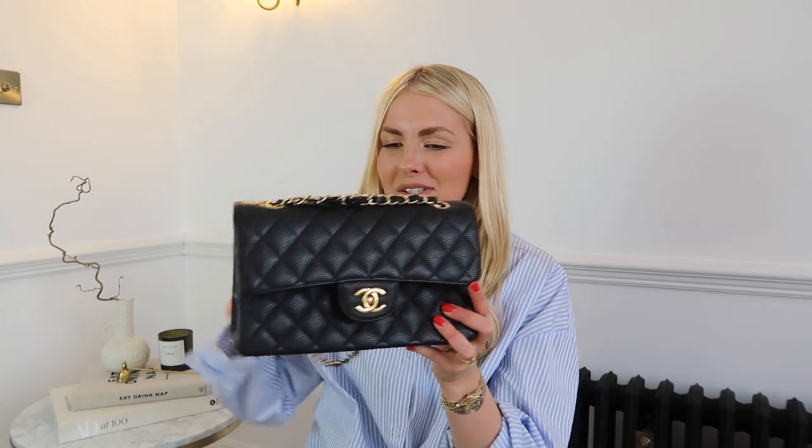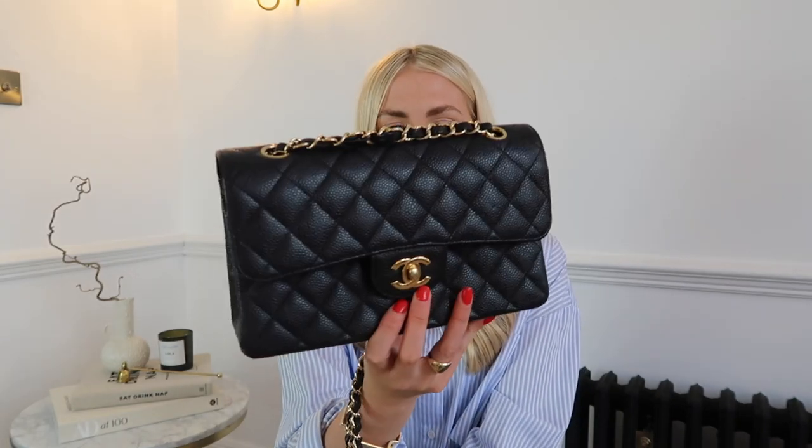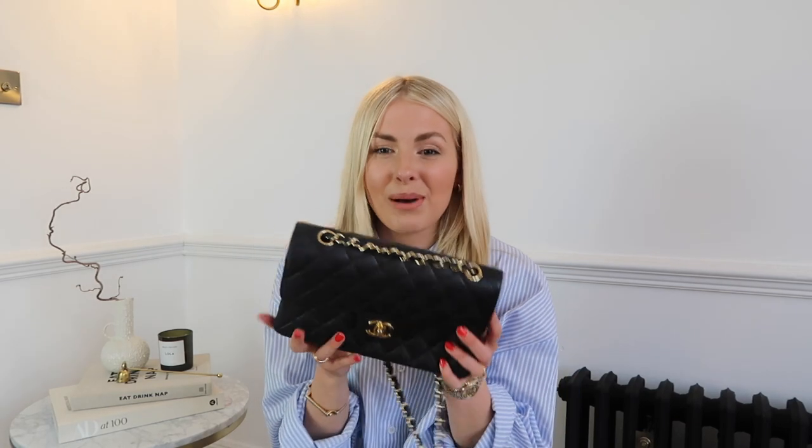Let's talk about my best purchases first. This is the Chanel classic flap in caviar leather. I do have a whole video on my channel about this bag. I get so much wear out of it — I've had it for about three years, but it's a vintage bag so it's quite old. I find it great for day to day and for evening wear; I wear it all through winter and summer, it's not a seasonal bag.